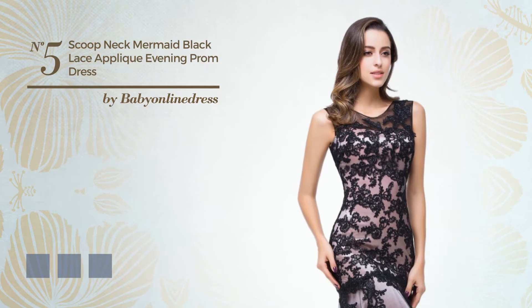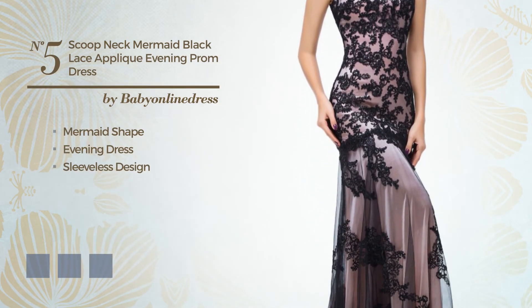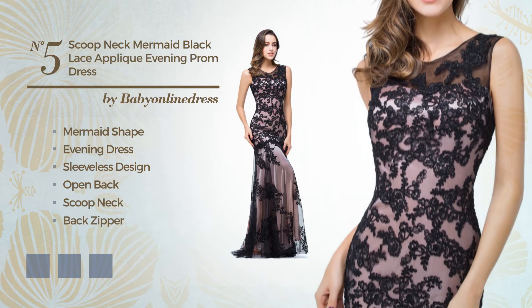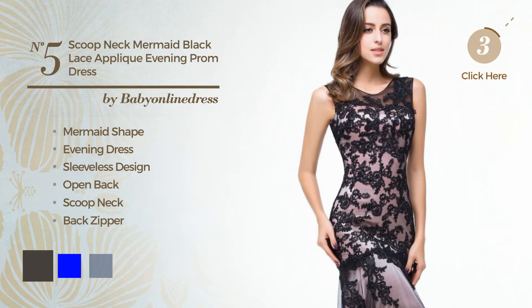Number 5: an elegant mermaid evening dress. Featuring sleeveless design, open back, with a scoop neck, as well as a back zipper, made of body warming fabric, decorated with lace. Available in 6 color variations, for instance black ink, blue, and mint green.